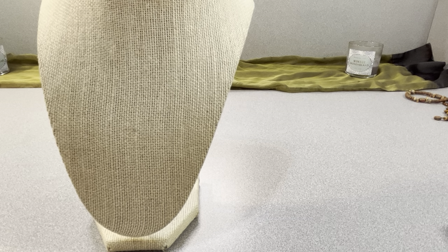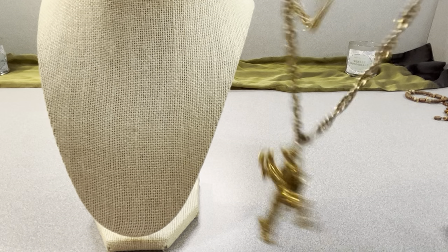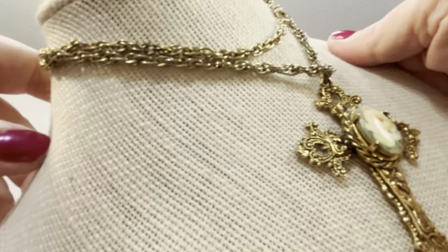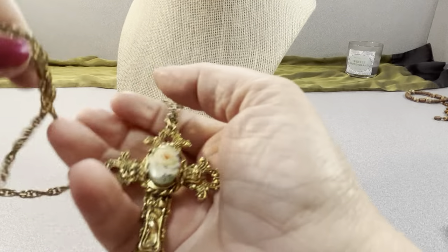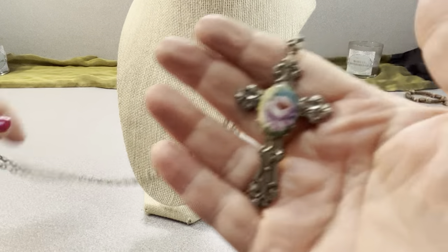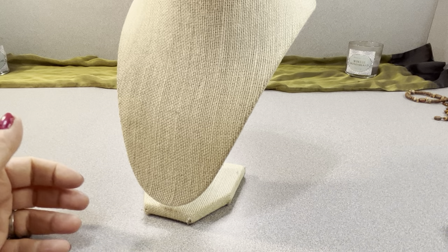I have two crosses for $10. I think they're nice — this one is porcelain with probably a transfer design and a gold-tone chain. It's a two and three-quarter inch cross on a 22-inch chain with a spring ring clasp. The second is silver tone, also porcelain with a transfer, two inches, on a 22-inch chain with a spring ring clasp as well. Two crosses for $10.